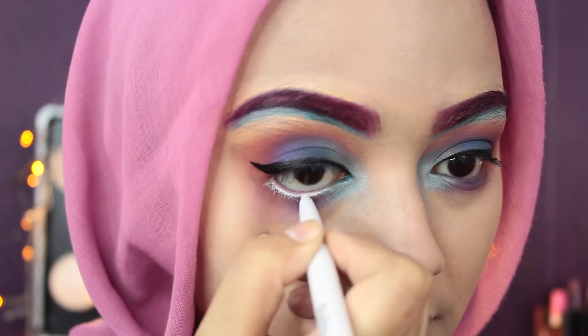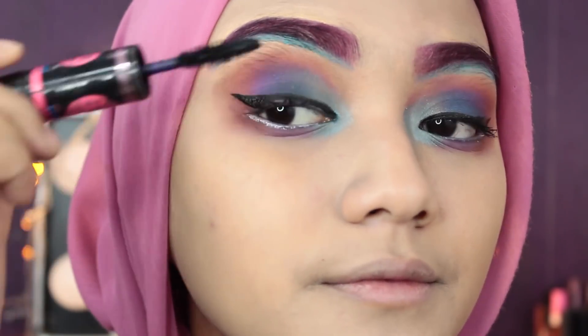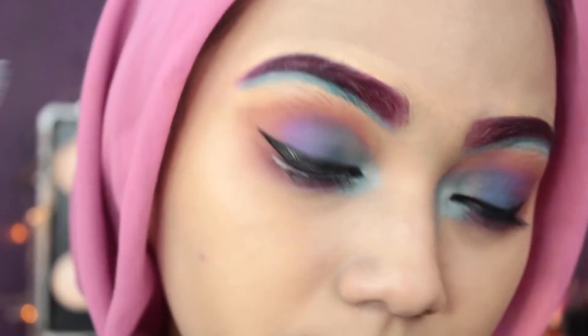Aku pake white liner dari Etude House. Aku pake Big Eyes Maybelline buat di bulu mata atas aku, dan Double Extension Curl dari L'Oreal buat di bulu mata bawah aku.